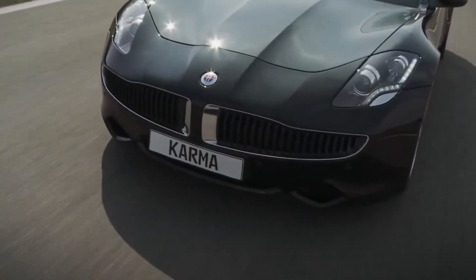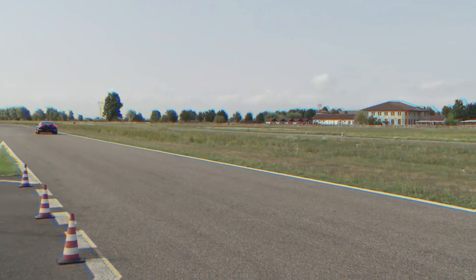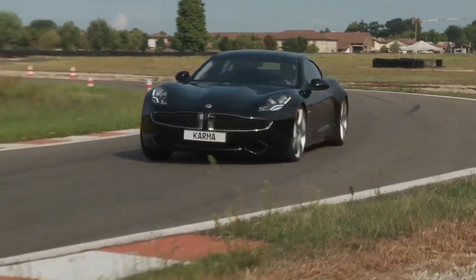Zero to 60 took a leisurely six seconds, which, by electric car standards, was politely clapped off stage by Tesla drivers. It was like bringing a knife to a gunfight, but forgetting the knife at home and showing up with a spoon instead.